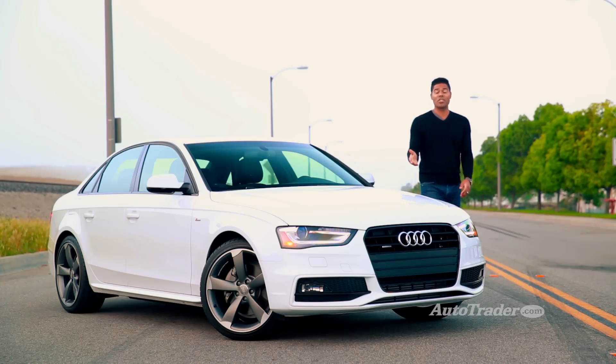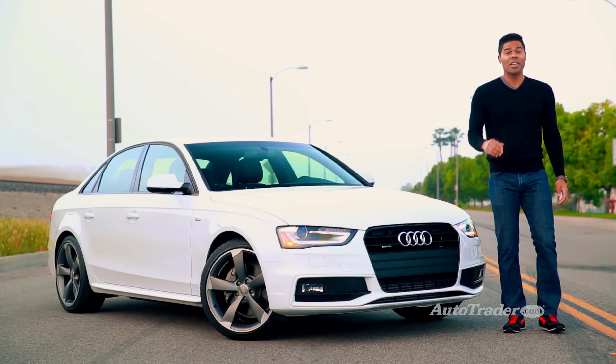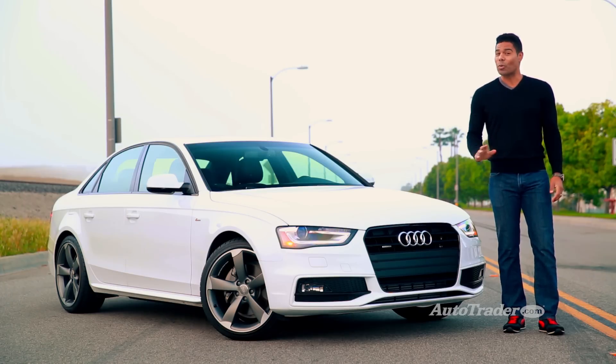We're not saying the A4 is aging like fine wine, but it's certainly holding its own against the upstarts. If you're shopping in this segment, don't count it out.